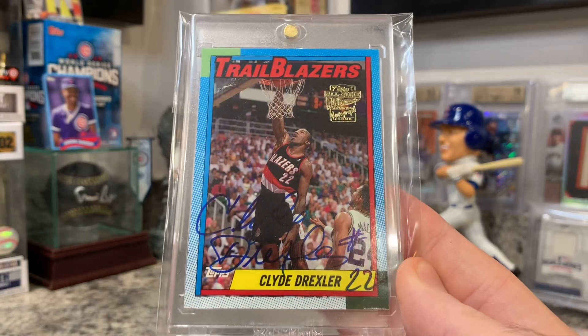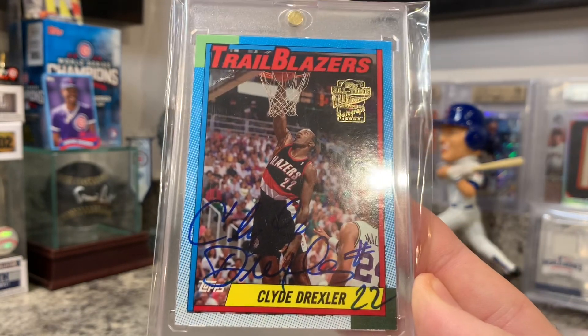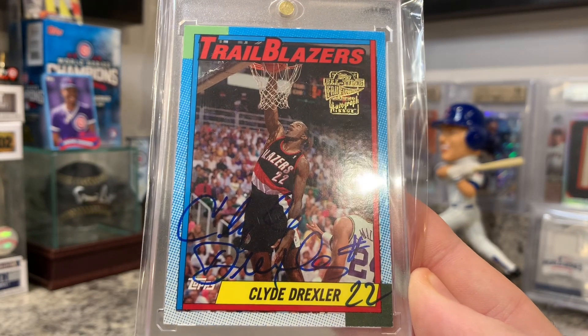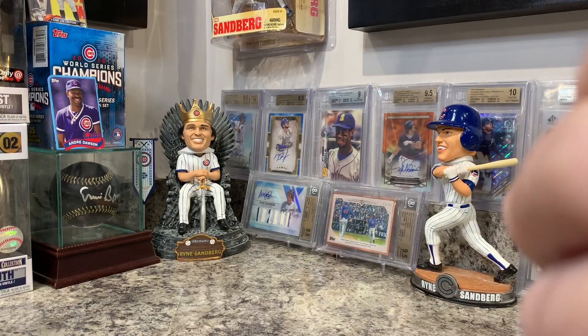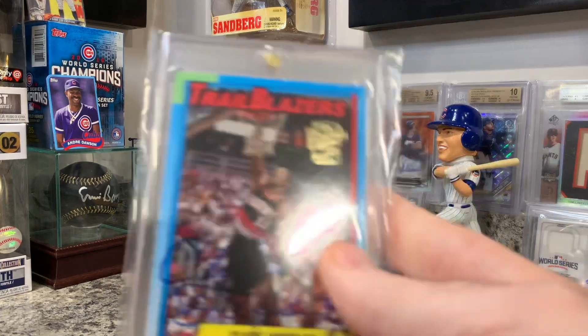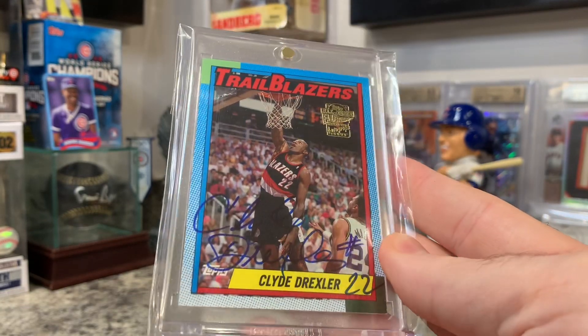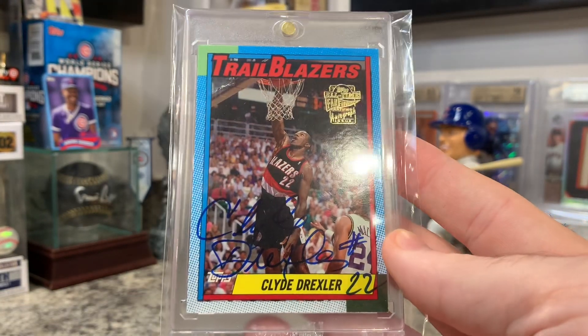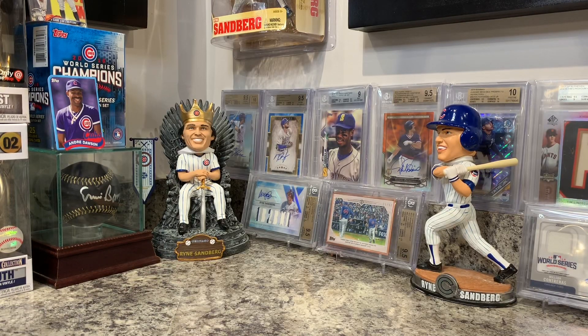Next card — a very underrated guy, one of my favorites from the Jordan era: Clyde Drexler. A nice autograph with his jersey number written on it — really cool. This is an All-Time Fan Favorites autograph from 2005. Beautiful card — I love how it has that older design, almost like baseball cards. I think it was a 1990 baseball design, but I could be wrong.